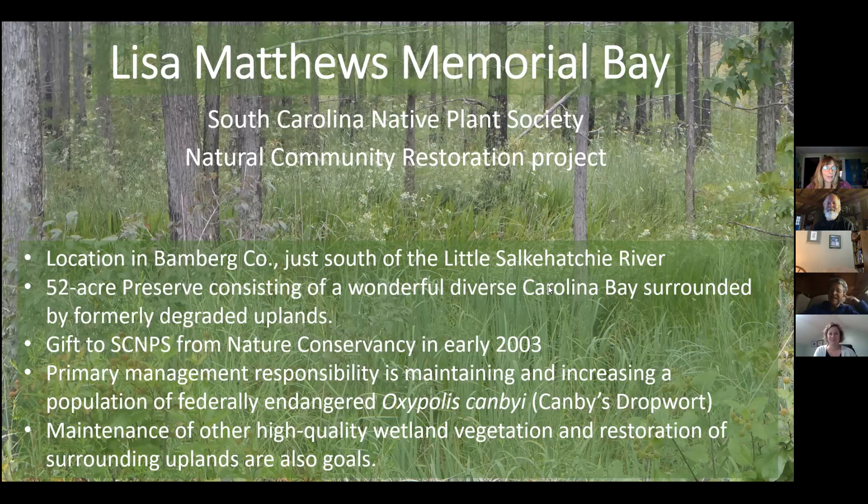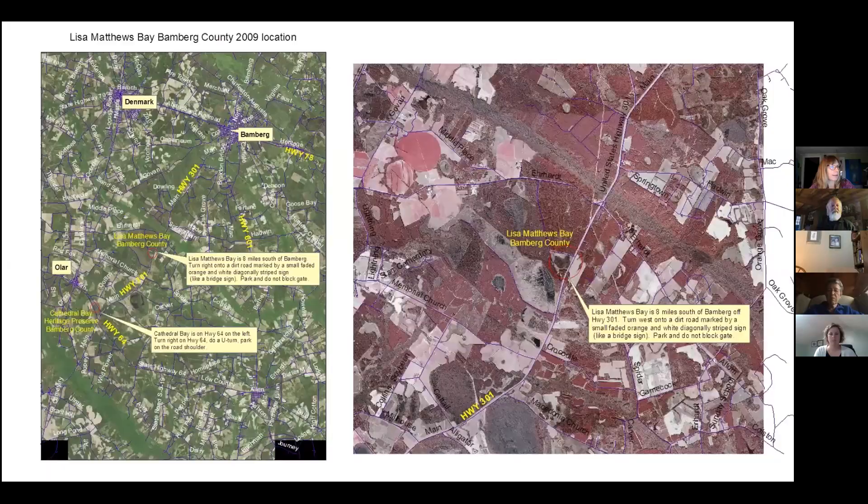I'm going to tell you a little bit about the Lisa Matthews Memorial Bay that the Native Plant Society owns in Bamberg County, and some of the happenings out there. This is a photo of the bay with the Canby's dropwort flowering in the background with white flowers. It's just south of the Little Salkahatchie River off of Highway 301, eight miles south of Bamberg. It's 52 acres. It was given to the Native Plant Society by the Nature Conservancy in 2003, and before that it was donated by the family of Lisa Matthews. The primary goal is restoration of the wetlands and habitat for the federally endangered species, Canby's dropwort, and we're also trying to manage the uplands and restore the longleaf and wiregrass habitat.